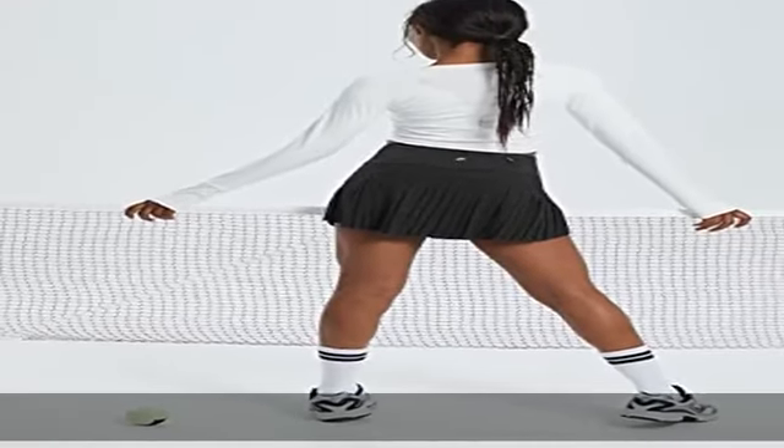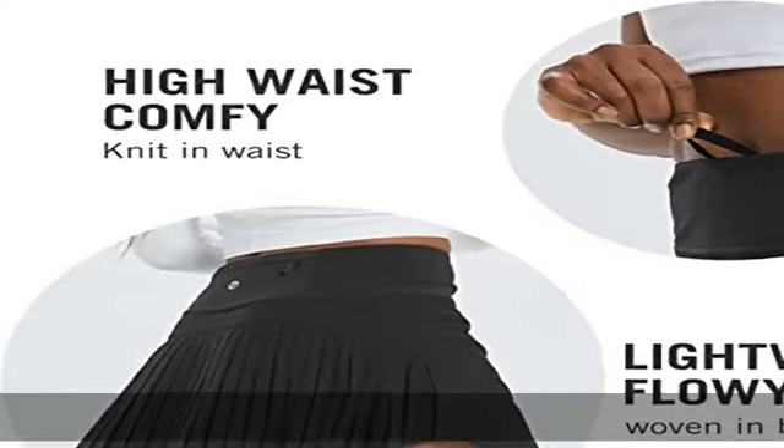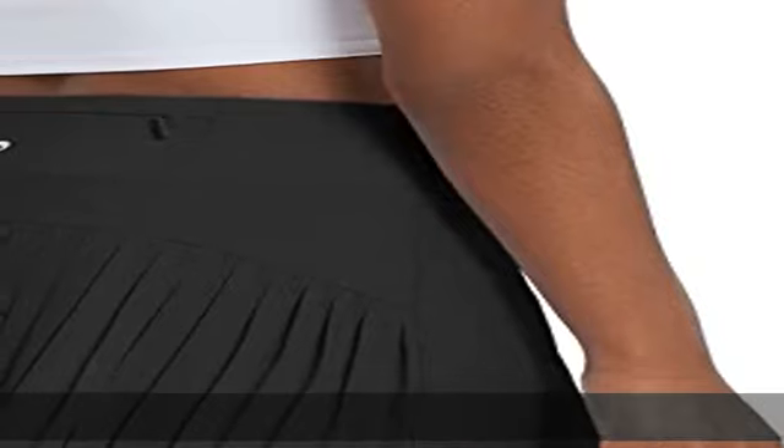These tennis skirts are perfect for tennis, golf, pickleball, running, workout, outdoor sports, or casual wear.